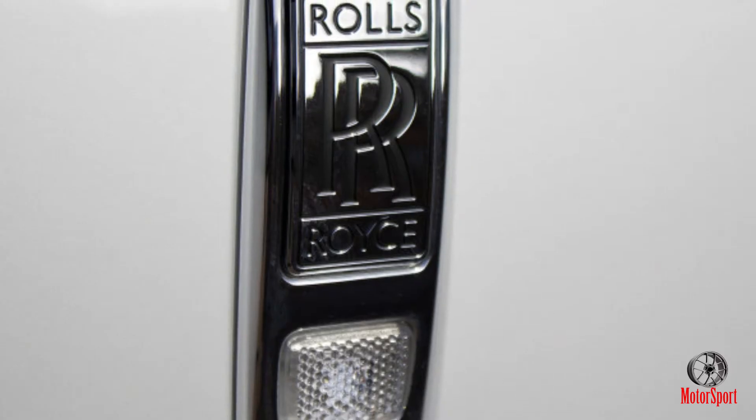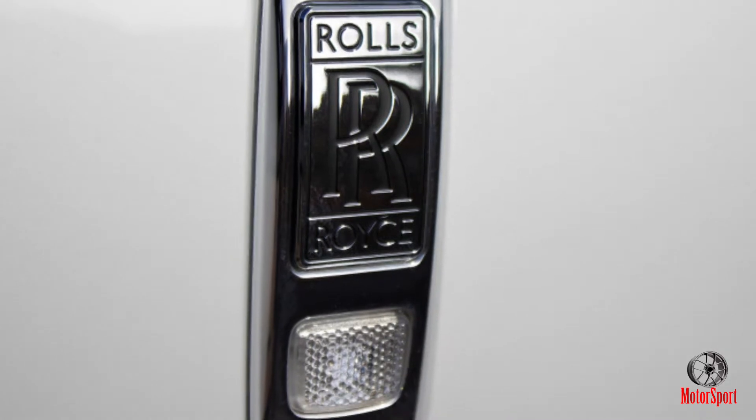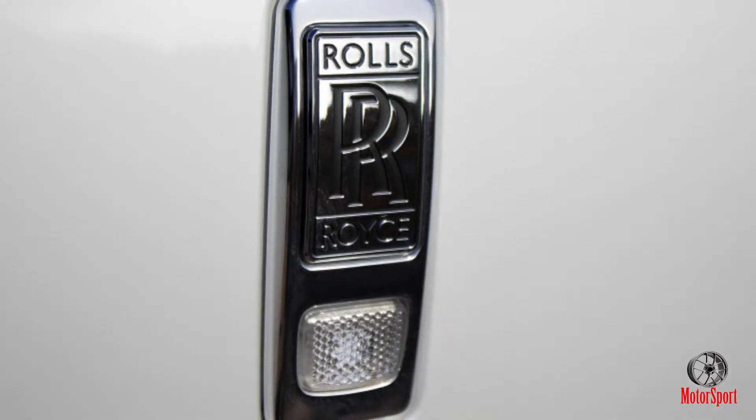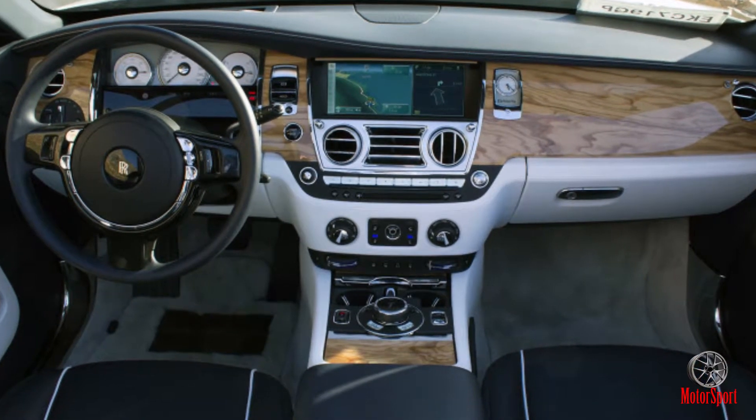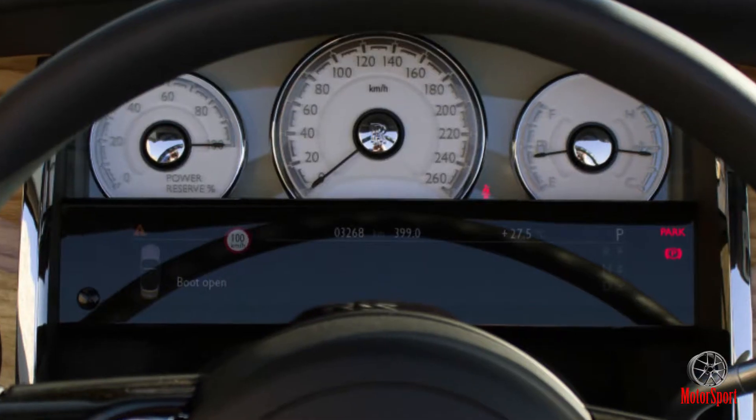Rolls-Royce is adamant that this isn't a 2-plus-2, but rather a proper four-seater with full-sized rear thrones. Semantics or no, the company has it right. Think in terms of hours of tolerability.